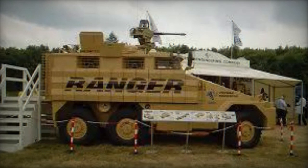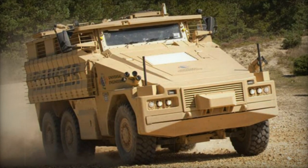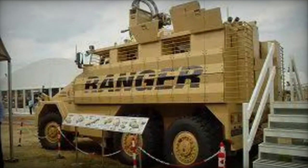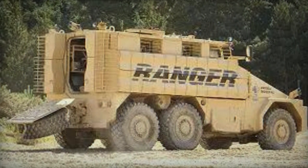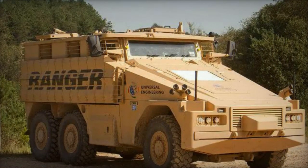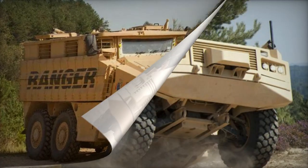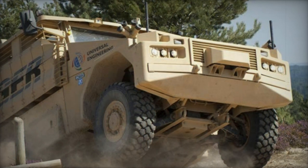The Ranger series was conceptualized to encompass a variety of setups, including 4x4, 6x6, and 8x8 configurations. The primary function of the Ranger is to provide armored transportation for soldiers, shielding them from landmines and roadside explosives. Distinctive from other mine-protected vehicles, the Ranger possesses an unconventional armored design that prioritizes both speed and mobility, boasting an impressive level of ballistic and mine protection while maintaining agility and off-road capabilities.